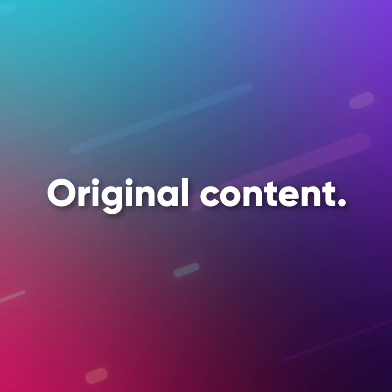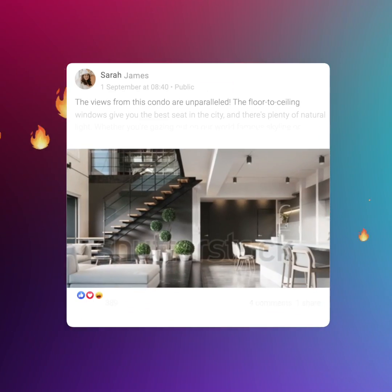It's that fast and easy. Jarvis writes original content that's plagiarism free, optimized for SEO, and drives sales.